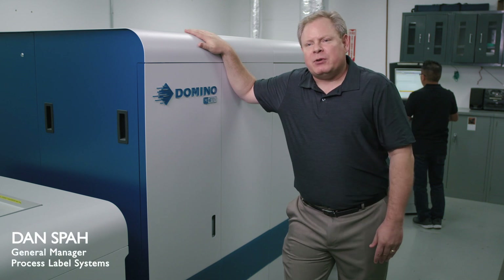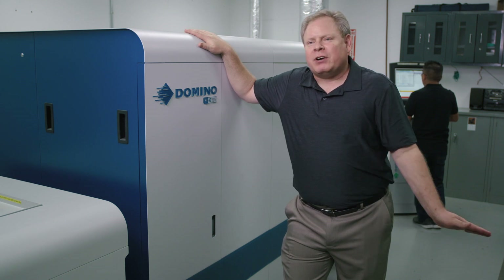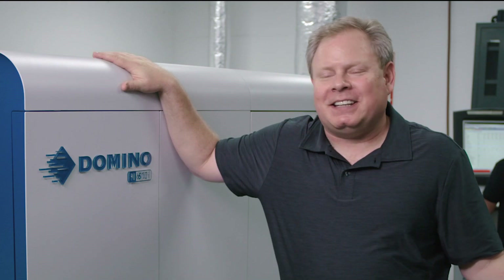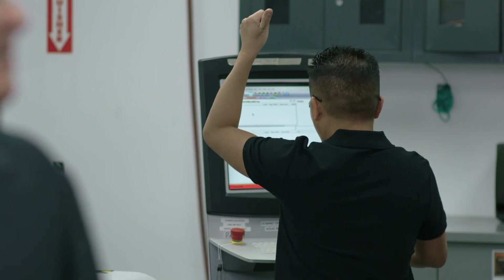From the ease of use standpoint of our Domino press, we were able to take one of our flexographic operators and we trained him in and he hit the ground running with this Domino, and he does not want to go back into that flexo department. Right Mikey? Yes, Bob.